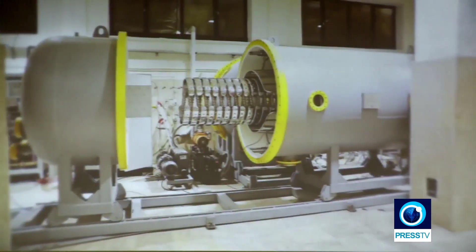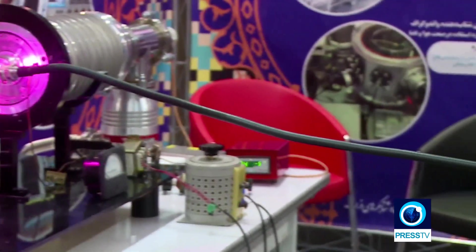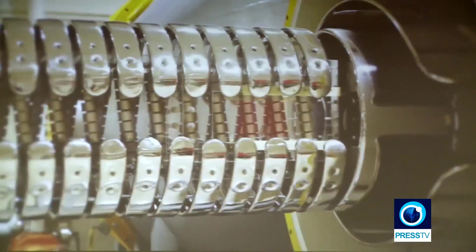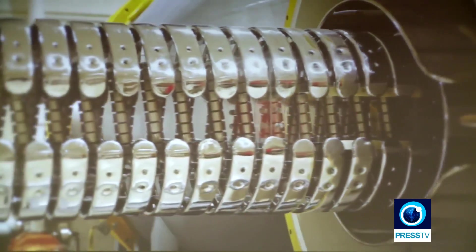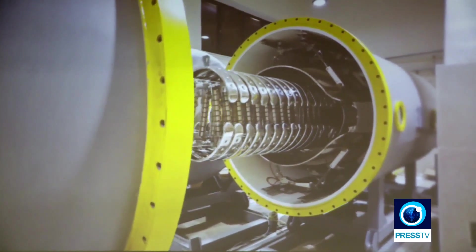Particle accelerators were first invented in the 1960s to study high-energy particle collisions. But it didn't take scientists long to notice their byproduct — an extremely bright light that can be used in investigating the structure of crystals and proteins, monitoring air pollution, studying disease mechanisms, HD imaging, and cancer radiation therapy, among other applications.